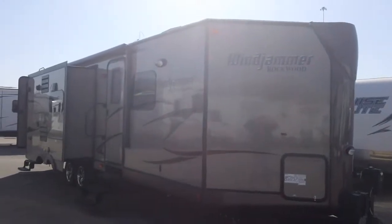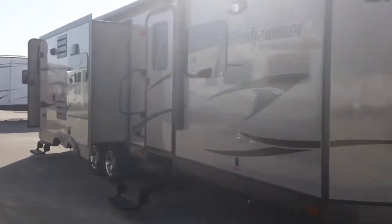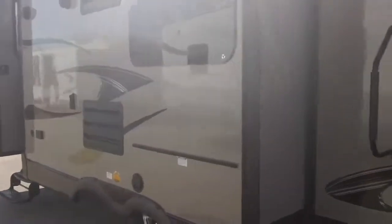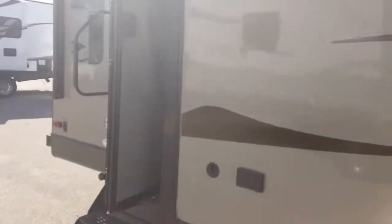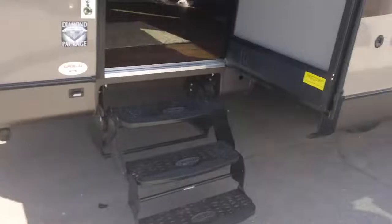It has the diamond package so it's got the full tan brown color with graphics on the exterior. It's got frameless windows and a power awning on the outside. Luggage rack and ladder, full walk-on roof, and power stabilizer jacks on all four corners so you don't have to hand crank them down.